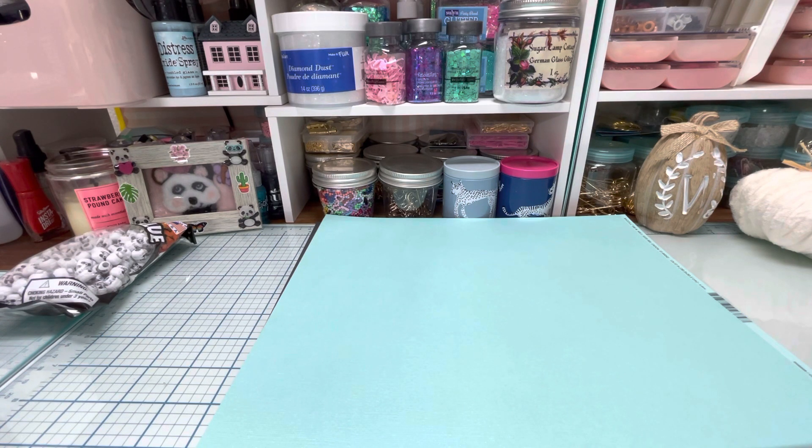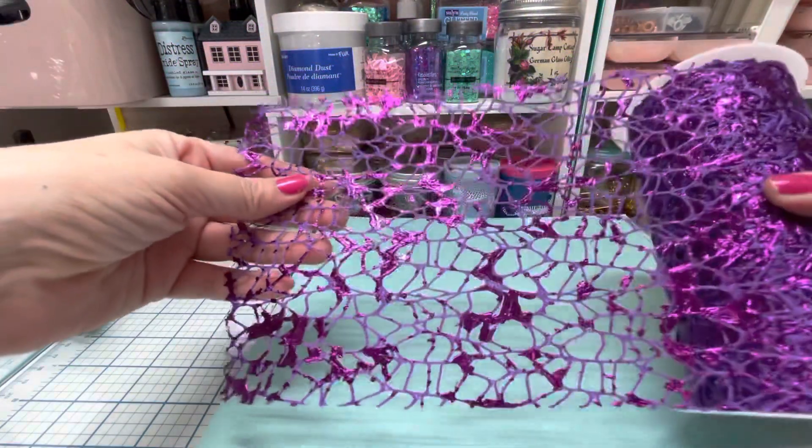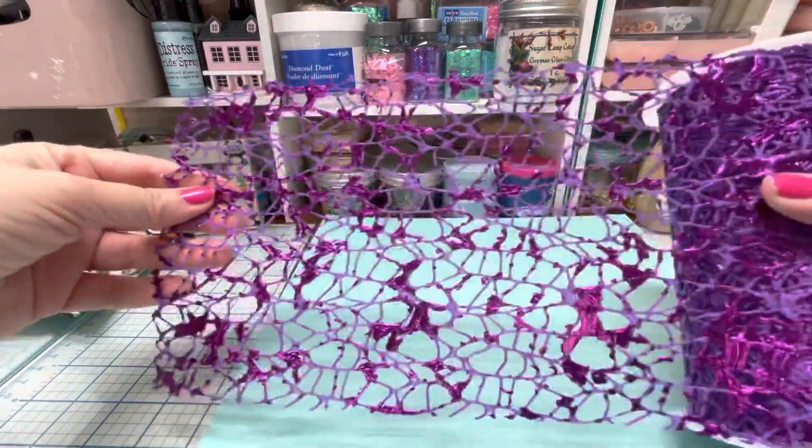It just kind of looks like webby, so I thought this was cool for Halloween. Hold on, I'm trying to open this but it's all like taped. Like they did not want anybody to get into this thing. Let me cut it. Oh my gosh, you guys, this is so cool. It looks like a spider web. Look at that. Oh my gosh, this is awesome.